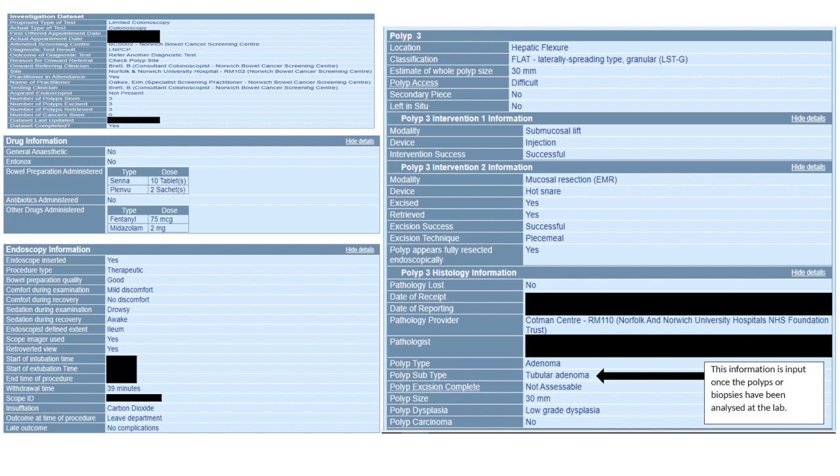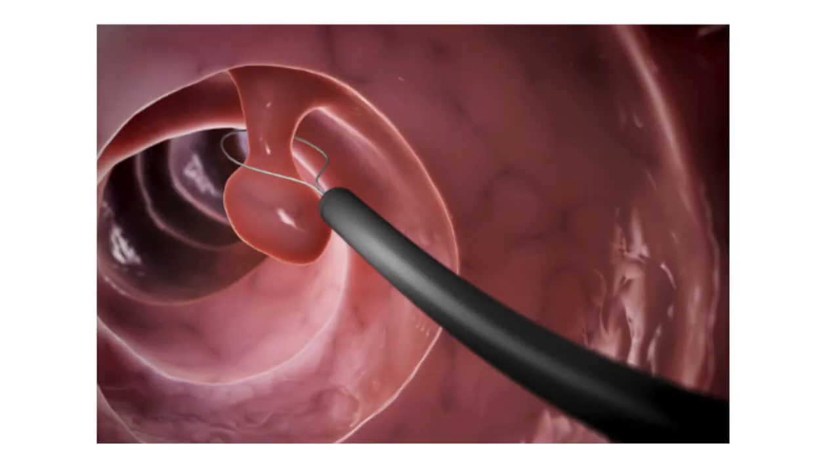Another part of my job is being present in the room when a bowel screening patient is having a colonoscopy. I document anything found during the procedure, including polyps, cancers, piles, inflammation, etc. Any polyps found will be removed with a snare, which the individual won't feel because there are no nerve endings or pain receptors in the bowel.